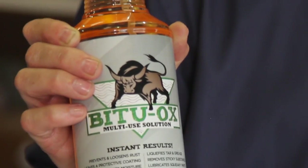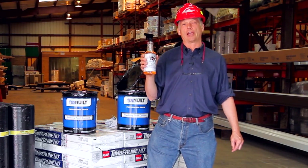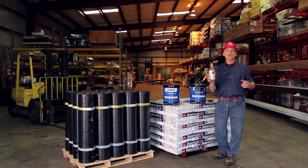Bituox comes in three sizes. This is a 32-ounce spray bottle — real convenient. It also comes in a 5-gallon pail, and if you need a lot of it, we'll sell it to you in 55-gallon drums. Listen, guys, get a bottle of this stuff, stick it in your truck. You'll have it for a long time. It'll keep you clean, it'll keep your tools clean, it'll keep your vehicle clean. It's a great product. If you're working at all with tar, you've got to have it.